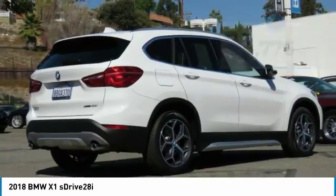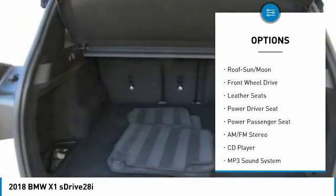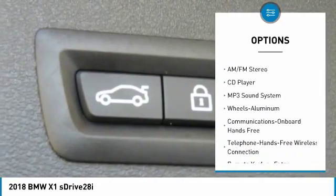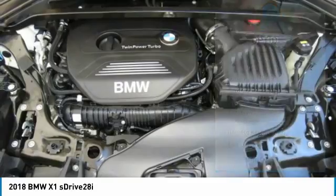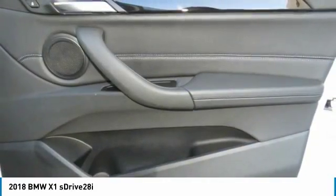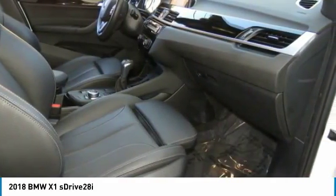Here are some of this vehicle's great options: anti-lock braking system, navigation system, power passenger seat, traction control, moon roof, air conditioning, Bluetooth wireless data link for hands-free phone, power steering, aluminum wheels, and floor mats. Drive away with a great deal on this vehicle. Call or stop in today.